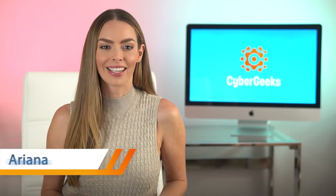Hey everyone, I'm Ariana with Cyber Geeks, where we empower internet users around the world to protect your privacy, safety, and access to free and fair information by using a VPN.